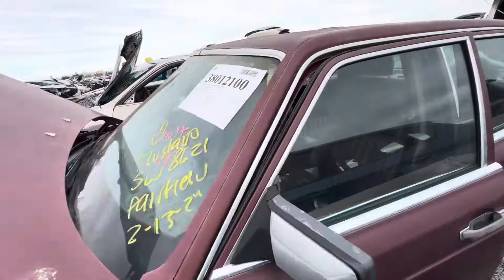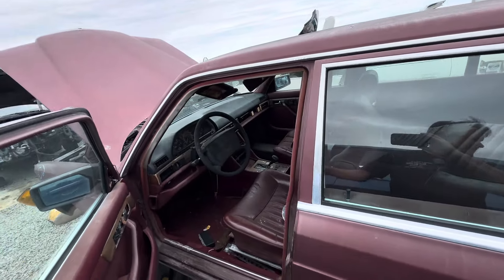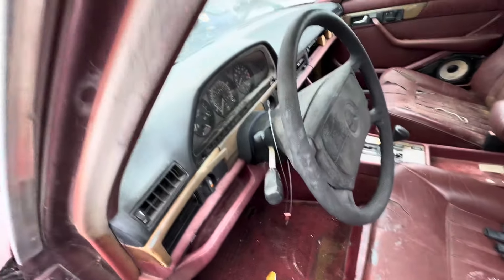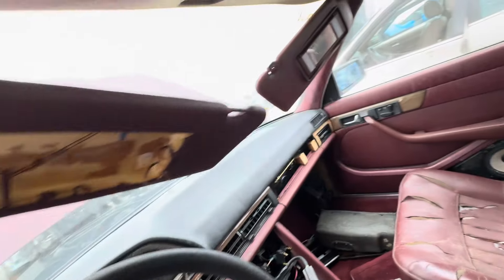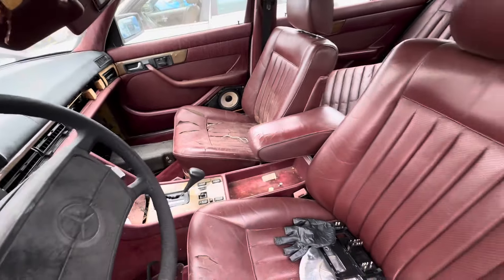Let's see what's all in there. It's got a big blue flag. It's 88. 179,000 on the clock. Red interior. Not in great shape.